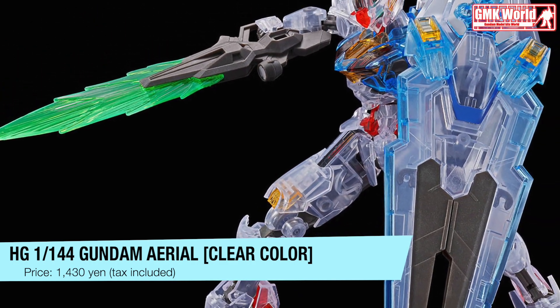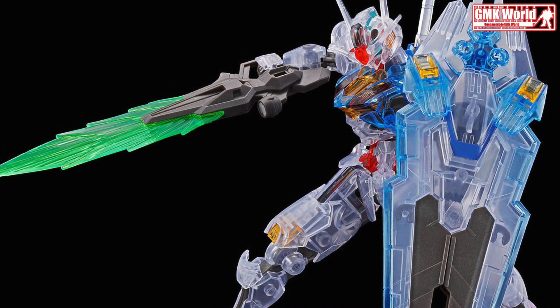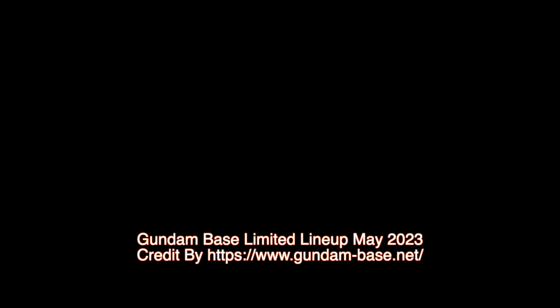Finally, this is Gundam Base Limited Lineup July 2023, release info by GundamBase.net. For more information, go to www.gundam-base.net. Thank you for watching.